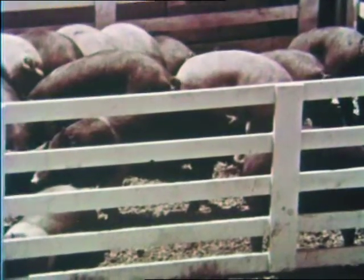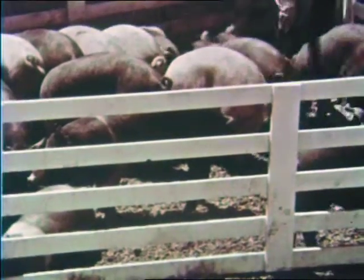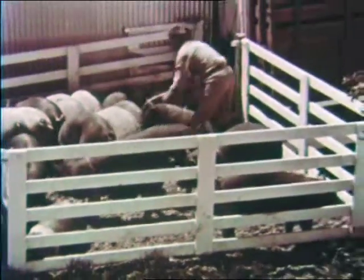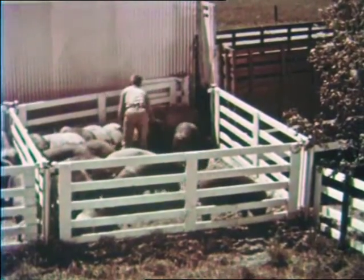These hogs have been sorted and weigh 200 to 220 pounds. They should be loaded carefully to prevent bruises and death loss and moved quickly to a market or packing plant. By showing you some of the operations of other successful producers, we've tried to highlight for you the modern trends in swine production. The job you do in breeding, farrowing, feeding, and management is reflected in the tonnage and quality of pork you market.